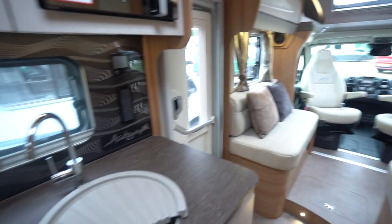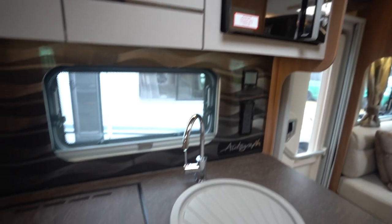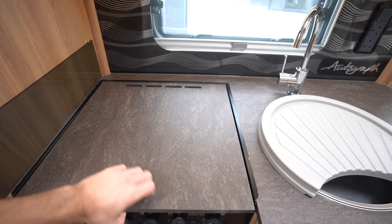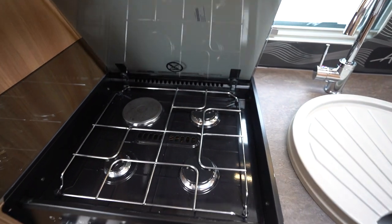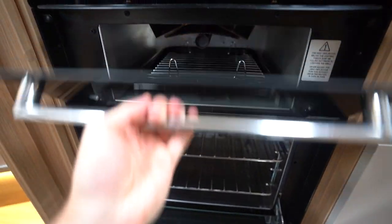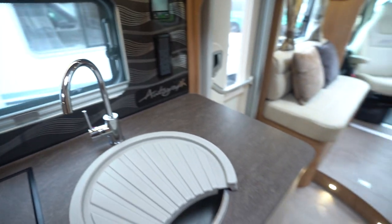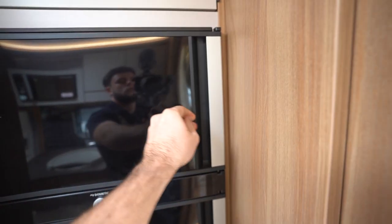Coming through into your kitchen — full appliance. So you've got a Russell Hobbs microwave, a three-burner gas hob with electric cooking plate, a full oven and separate grill, kitchen sink, and then behind there's the three-way fridge freezer, which also has a double-opening function where you can open from either side.